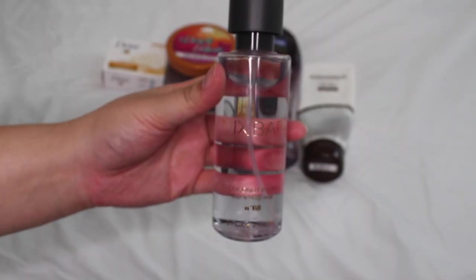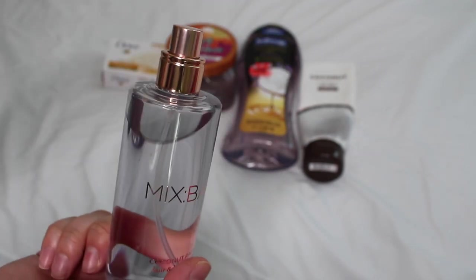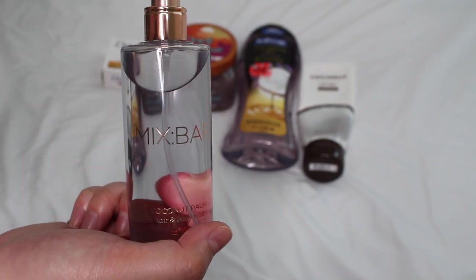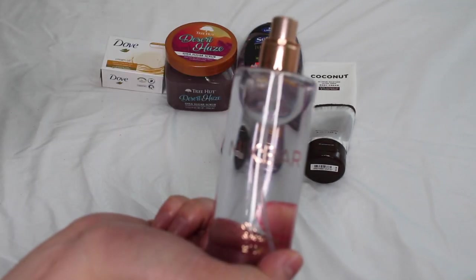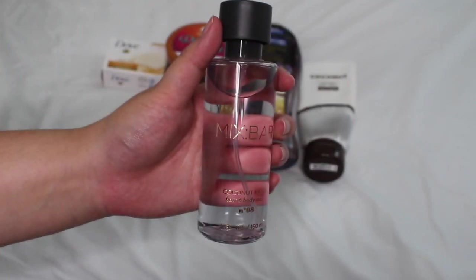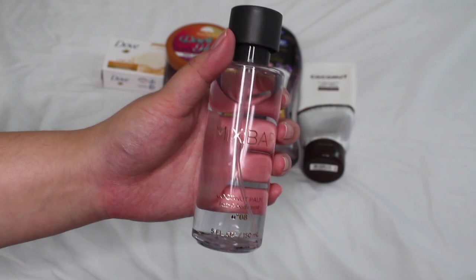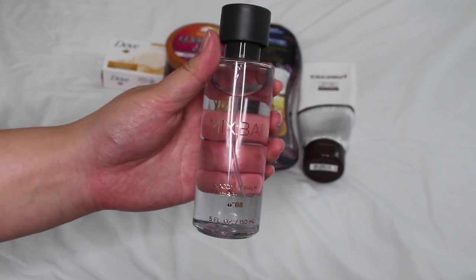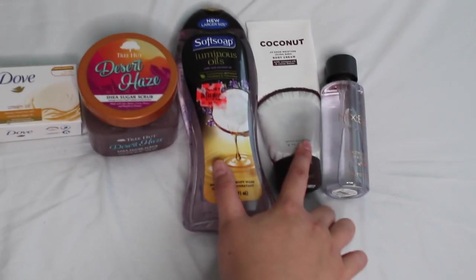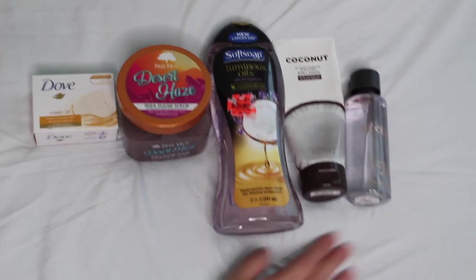To seal the deal, this fragrance mist is from Mixbar — their Coconut Palm body and hair spray. They also have a perfume version. This was only $8.99 from Target. It has a rich, invigorating fragrance perfect after dinner in the summer and for any season — not a strong potent tropical gourmand coconut, but a mature, in-depth fragrance. A little sweetness with a lot of sultry-ness.